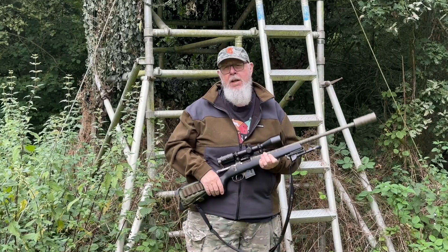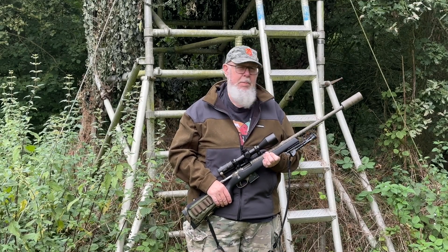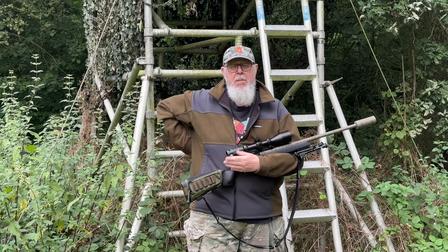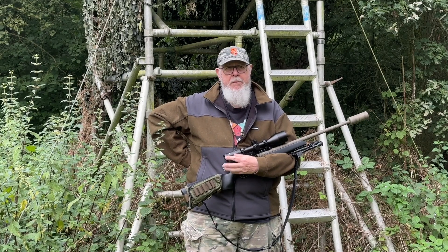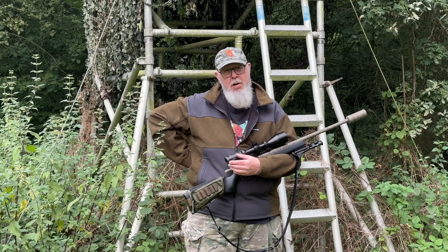We had absolutely no traffic whatsoever. I was accompanied by my faithful Grendel, which is based on a CZ 527 chassis but chambered in 6.5 Grendel — a little intermediate cartridge. For the distances on this bit of my patch, 250 yards maximum, in fairly close woodland, it's a sweet little round for roe, muntjac, and also good on foxes.